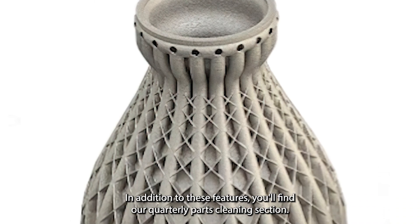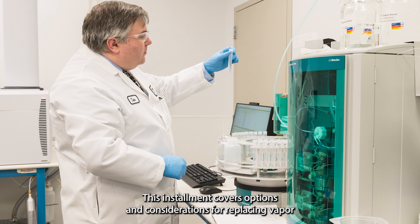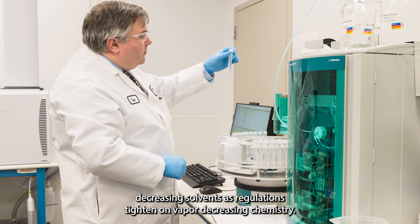In addition to these features, you'll find our quarterly parts cleaning section. This installment covers options and considerations for replacing vapor degreasing solvents as regulations tighten on vapor degreasing chemistry.